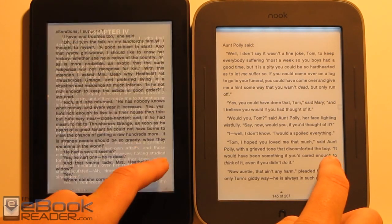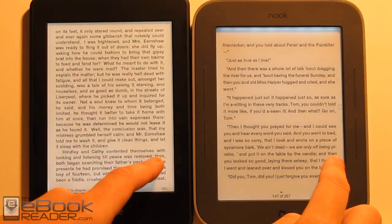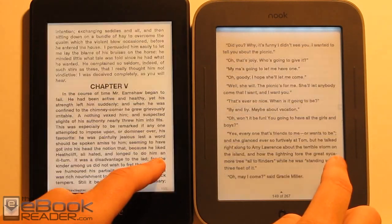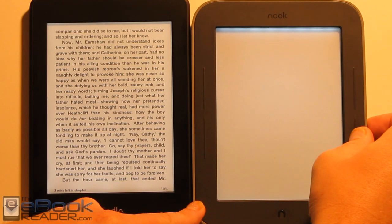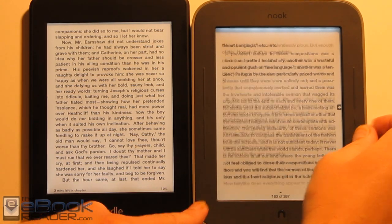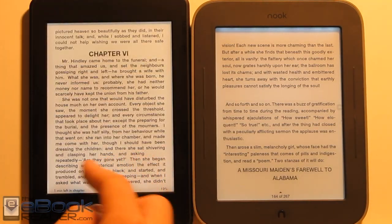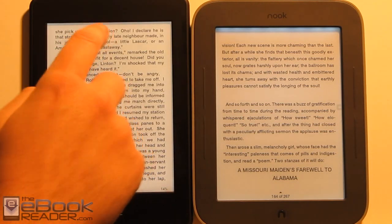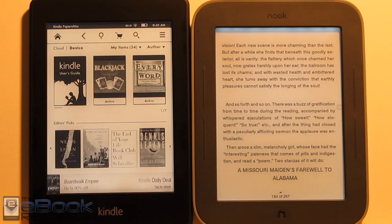As for page turns, the Nook is set to partial refresh so it's a somewhat unfair test compared to the Kindle's full page refresh every page. The Nook goes really fast when you hold down the button. You don't have a speed option with the Kindle — you can only go as fast as you tap the page. PDF support is better on the Kindle, but it's not great on either device, and I wouldn't recommend either for serious PDF reading.